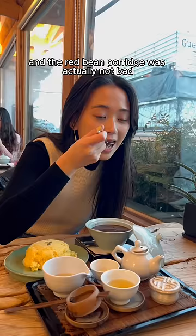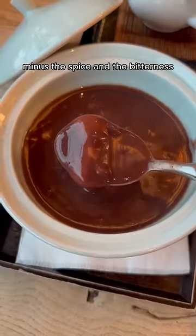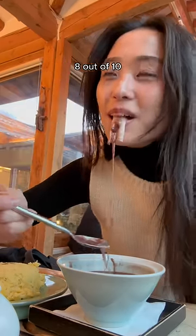Our desserts came out and the red bean porridge was actually not bad. It almost had a chocolatey flavor minus the smokiness and the bitterness, and there are these little rice balls at the bottom — be aware they kind of melt and get a snot-like consistency when they're overcooked. 8 out of 10.